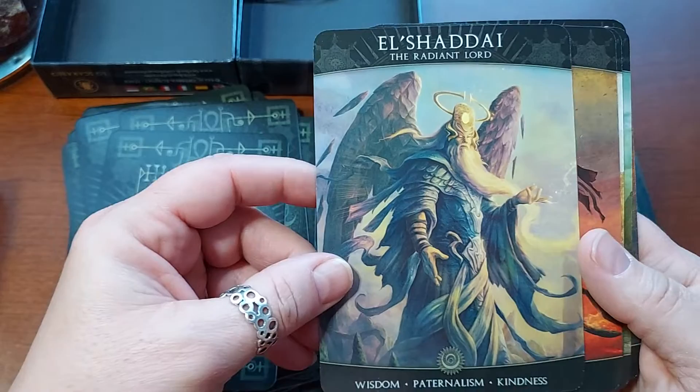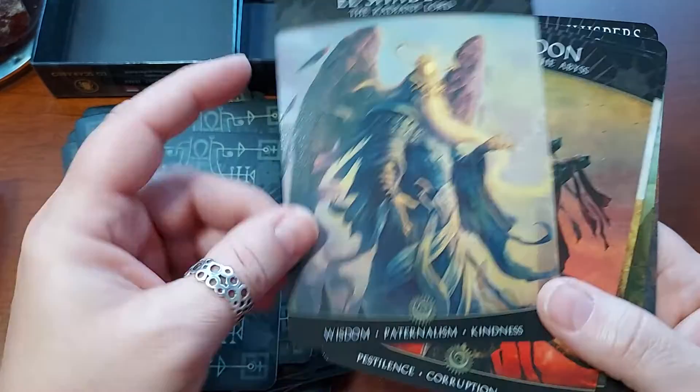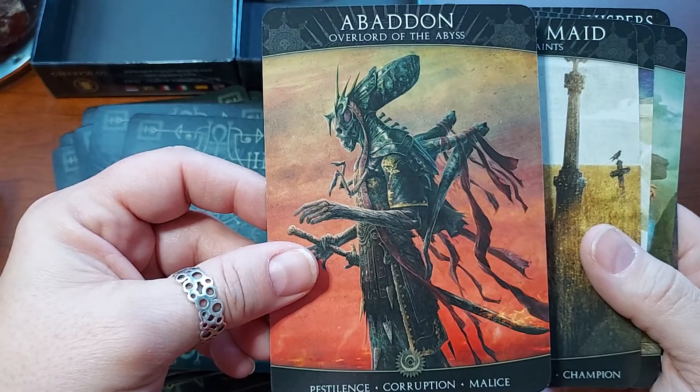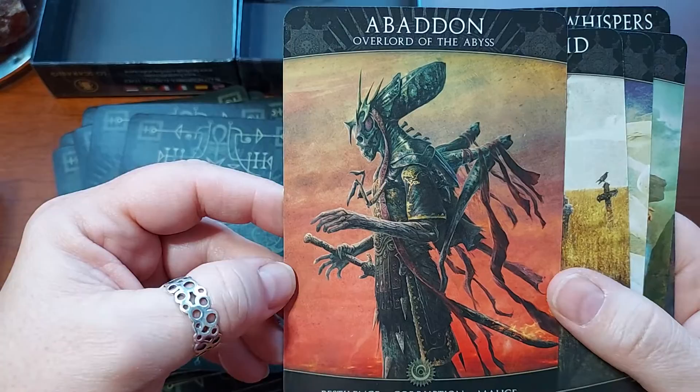El Shaddai, the Radiant Lord. Wisdom, Paternalism, Kindness. And this one has a different symbol from the others — so this is the last house. Abaddon, Overlord of the Abyss. Pestilence, Corruption, Malice. So that might be like the devil.